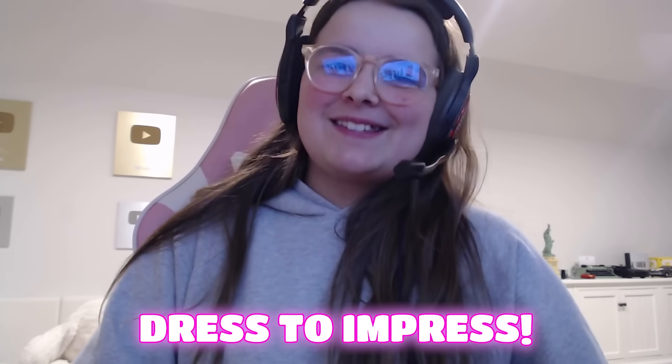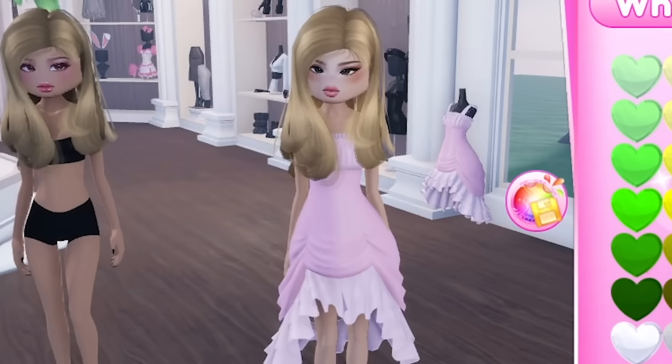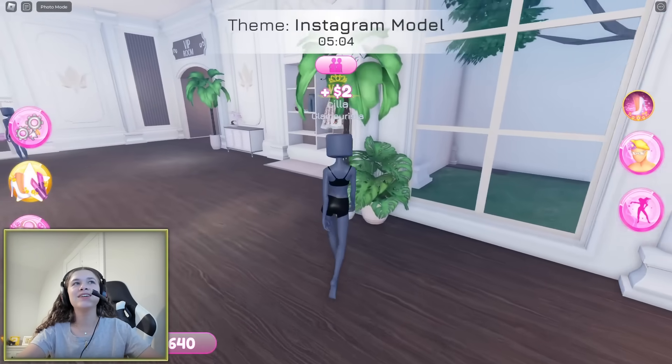Today we are playing Dress to Impress, but there's a twist: we cannot color anything. That means we cannot use the coloring tool. So if I put on a dress, I cannot change the color at all — I have to keep it the original color. The first theme is Instagram model!